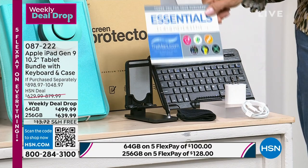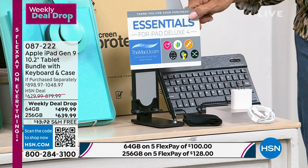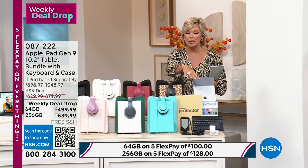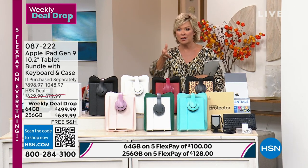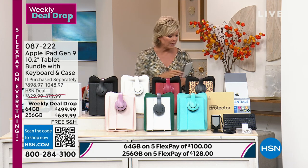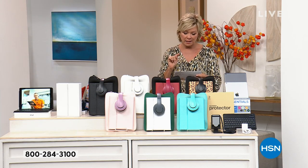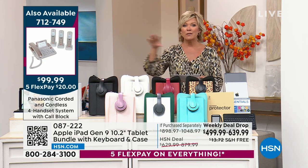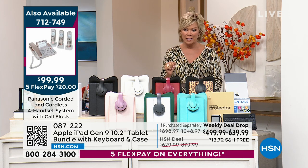You're also getting polishing cloths and chargers, plus a voucher worth hundreds of dollars with inspiring ways to learn cooking, exercise, and more. When you go to the store, you can buy the iPad there, but you won't get any of these extras — and you'd probably spend more. This is a weekly deal drop, meaning tomorrow night the price goes up between 130 and 240 dollars. This is the lowest price ever.